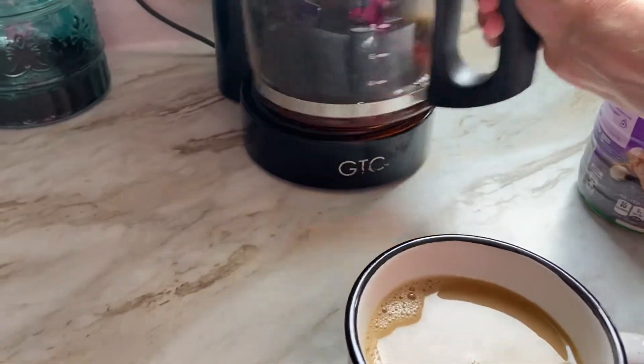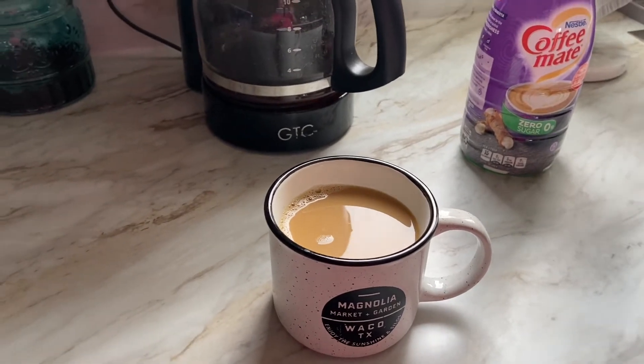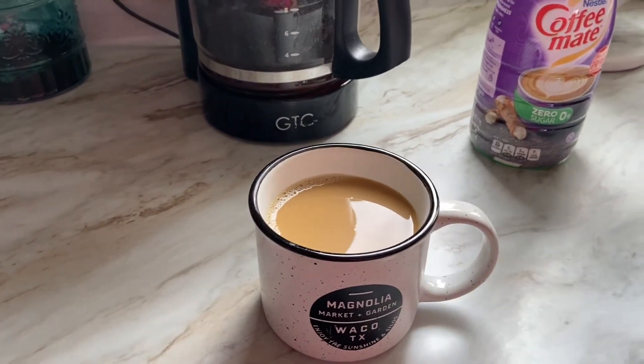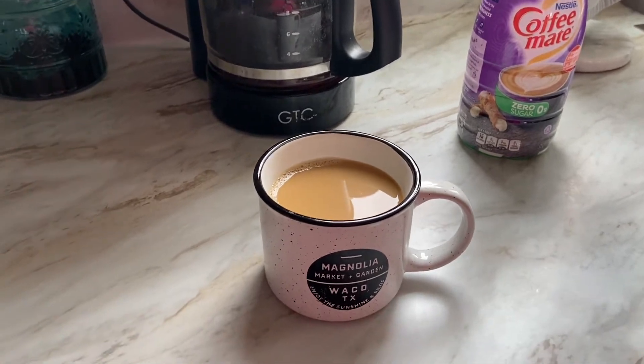These are going to be quick and easy breakfasts that I make on the fly to get them fed and out the door. I'm going to have a sip of my cuppa here and we're going to jump right into it.